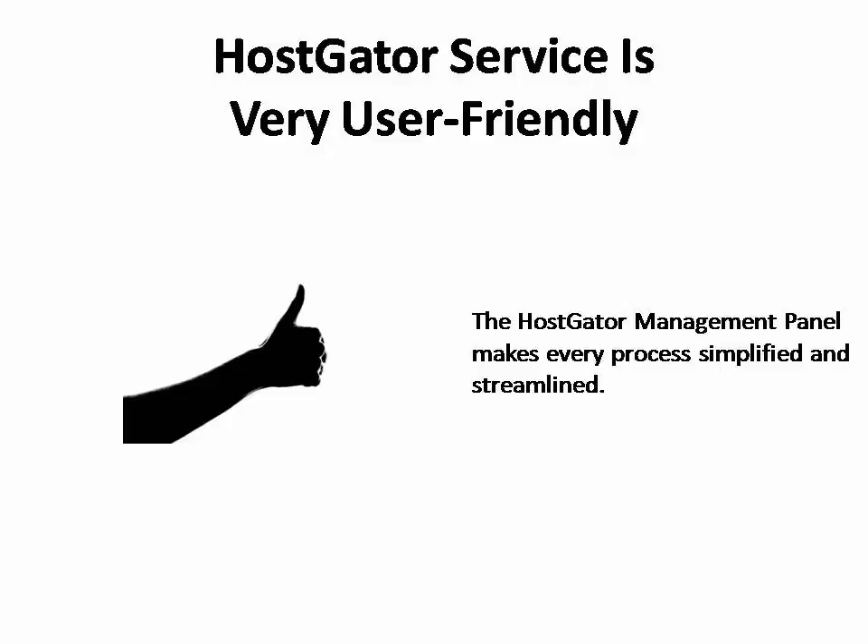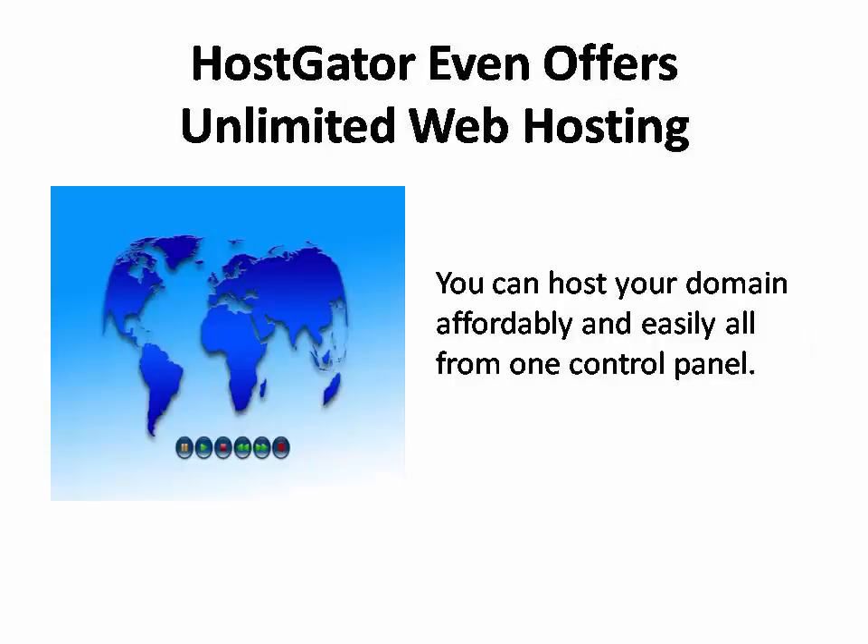The other thing I love about HostGator is that the service is so easy to use. No matter what it is you want to do — whether you're changing name service for your domain or transferring domains from other providers — the HostGator management panel makes every process simplified and streamlined.